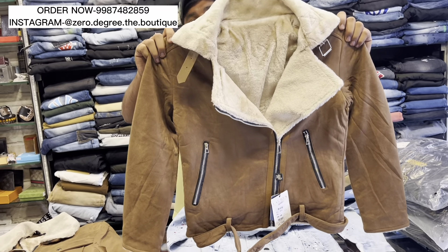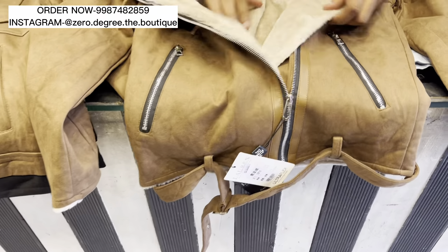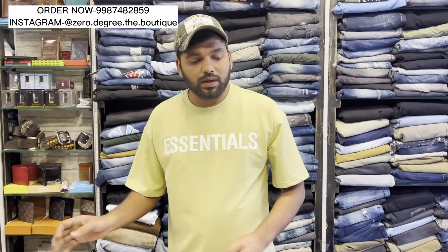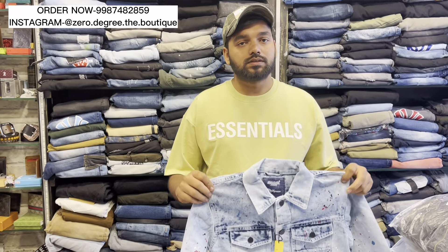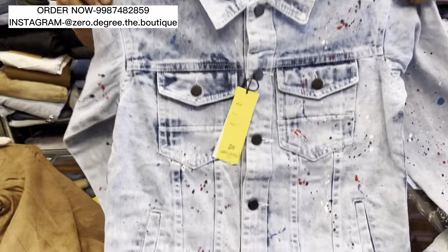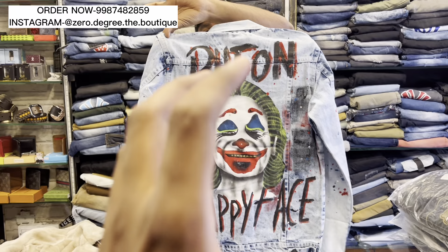These are all trending. When people go to disco, pubs — these are all the best. You can wear them casually. You will get sizes up to double XL. This is also a little denim jacket with spray paint. You can see the bag — the uniqueness in the bag.